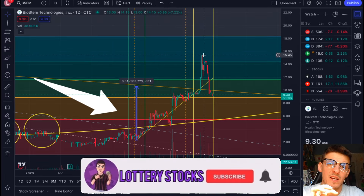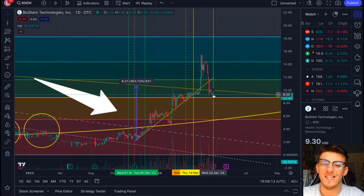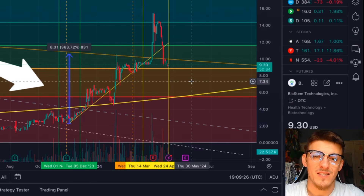So without further ado, watch until the end of the video because they just had news come out, and they're preparing for something bigger. Once again, this is when I'm covering the video next, and after this yellow line on the chart, just expect some things to happen.